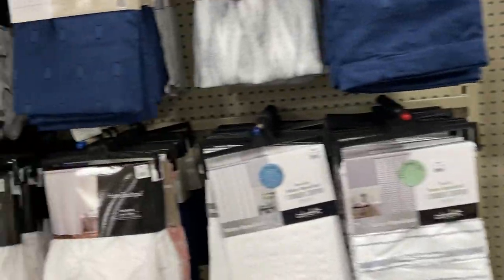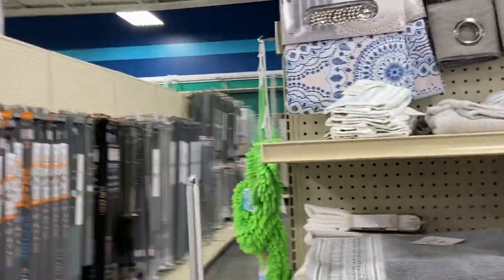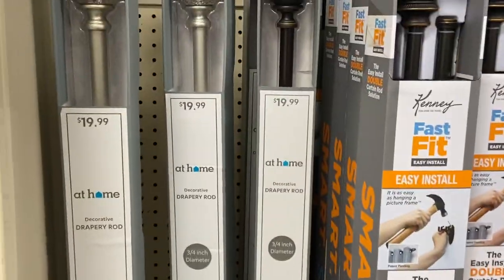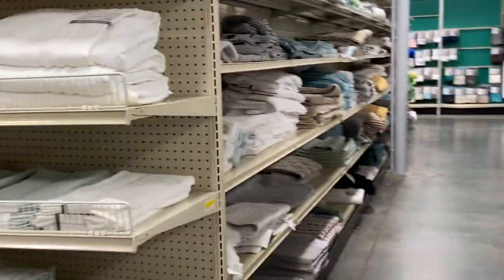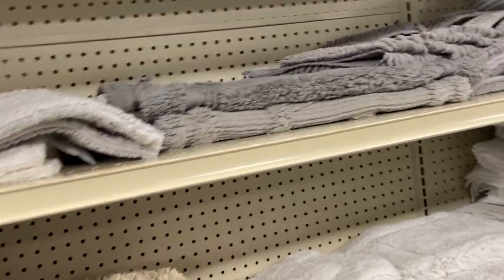For your bathtub — shower liners and curtains. They have different colored liners, the blue and the white. The curtains are $9.99 and the liners are $3.99. If you come to At Home and need some liners, they are $3.99. The actual curtain is splash shield, waterproof, microfiber — $9.99. Then they have the colorful flower curtains for $12.99. Different colors. They have everything. If you need some curtain rods, this one says $19.99.